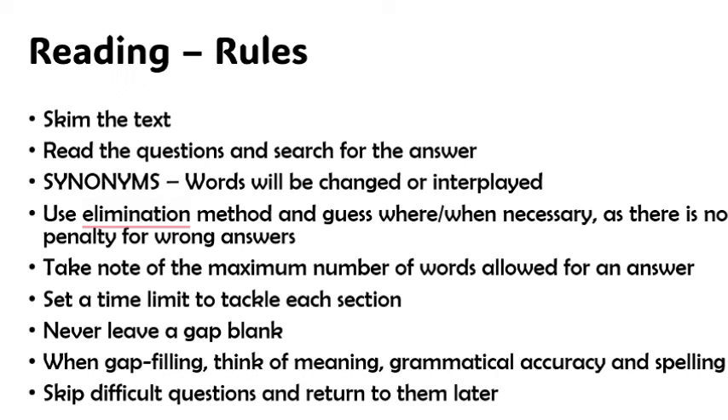Never leave a gap blank. When gap filling, think of three things: meaning, grammatical accuracy, and spelling. Look at the word — does it fit the meaning of the sentence attached to it? Does the grammar match? And is your spelling correct? Once you get a spelling wrong, even if the answer was meant to be correct, you're going to lose the marks for that particular section of the exam.